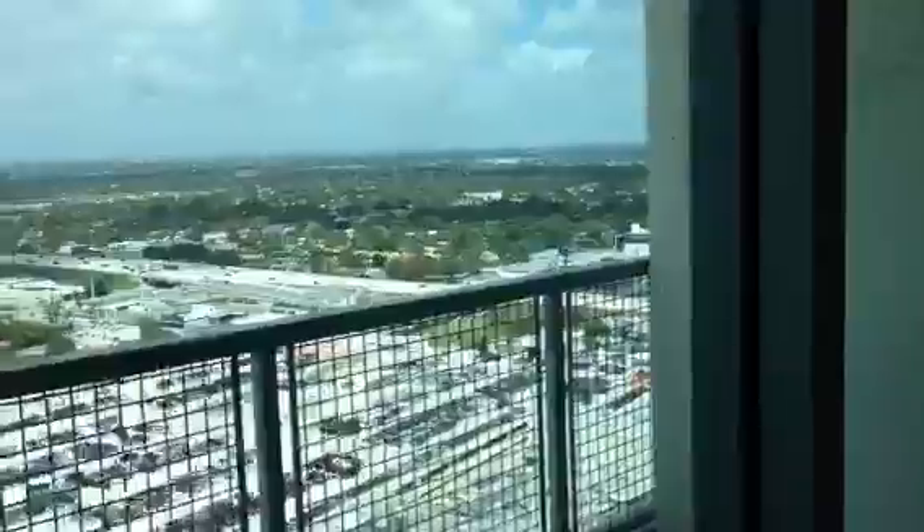You say, Brett, this one rents out for $1,700? Yeah, it rents out for $1,750.